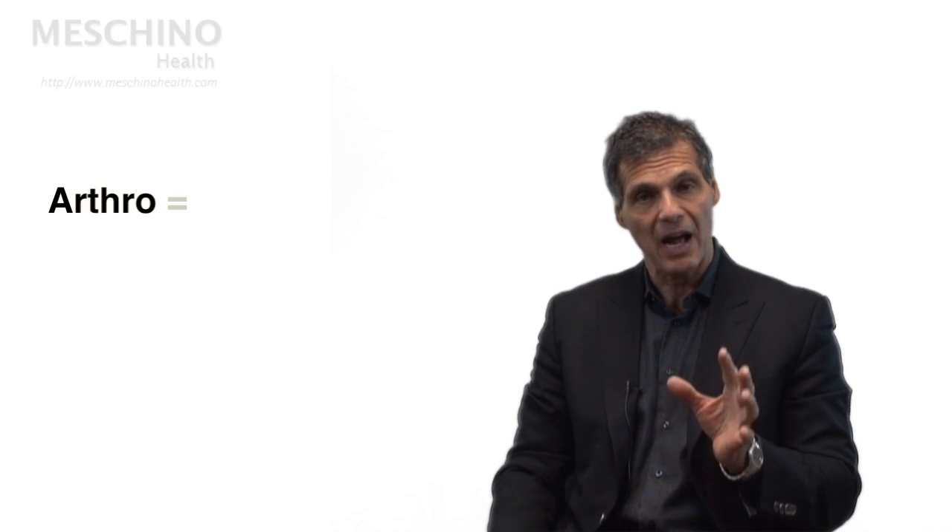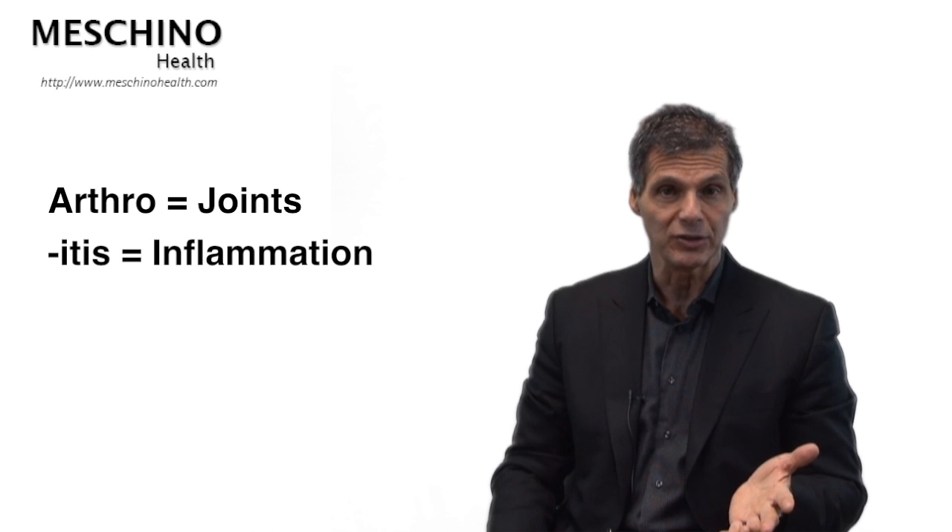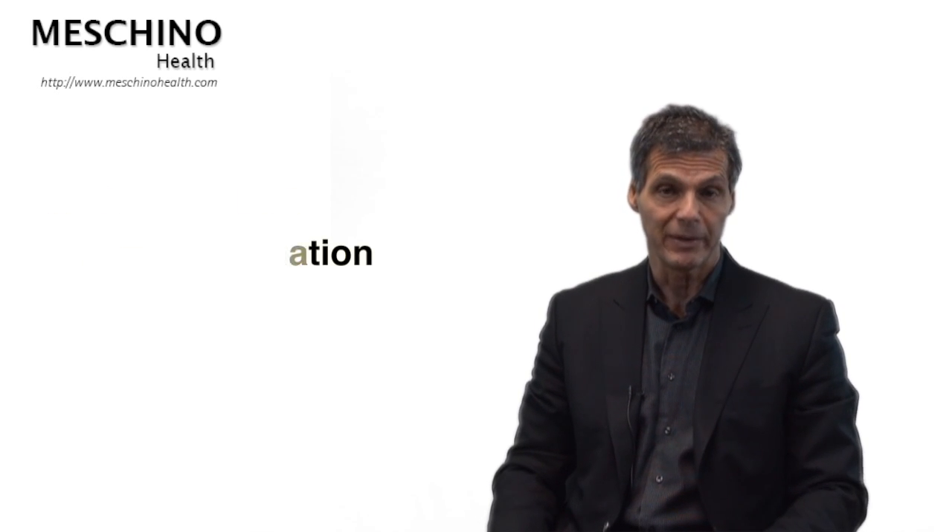Hi, I'm Dr. James Meschino. What is arthritis? It comes from the derivative of arthro, which means joint, and itis, which means inflammation. So in arthritis, there's a lot of joint inflammation.